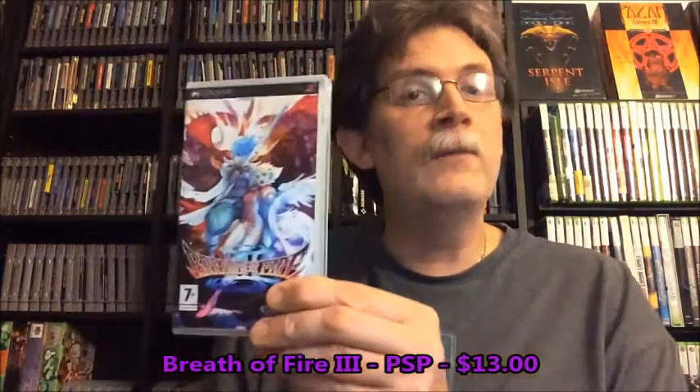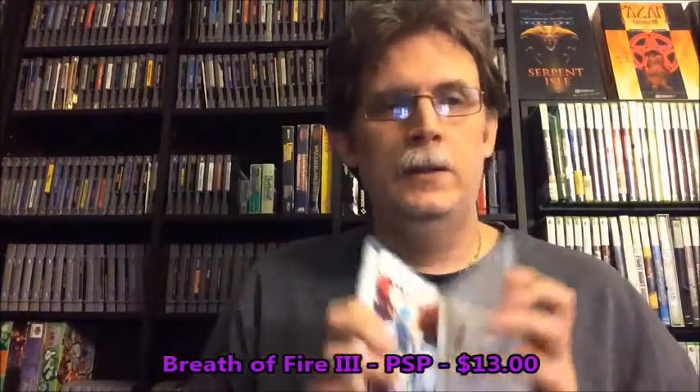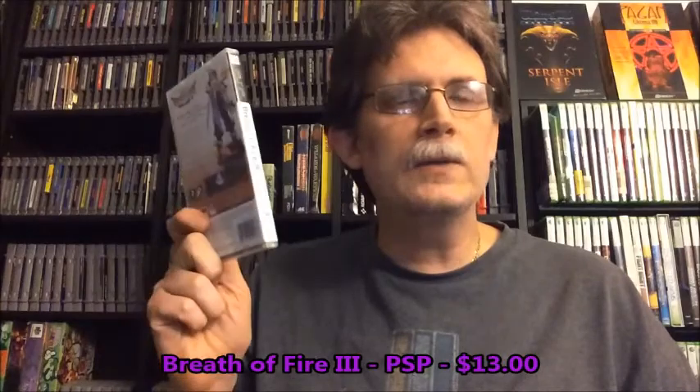Now the items I got from Atariage. One that I've seen come up quite a bit: Breath of Fire III for the PSP. This is the European version, but it does work on American PSPs. It's complete. I think I paid 13 dollars for it. It's well worth it because it's a great RPG.